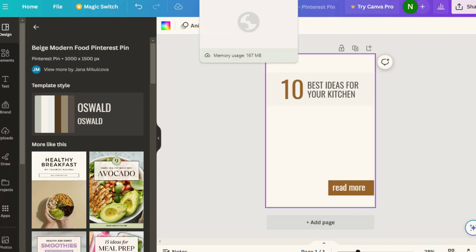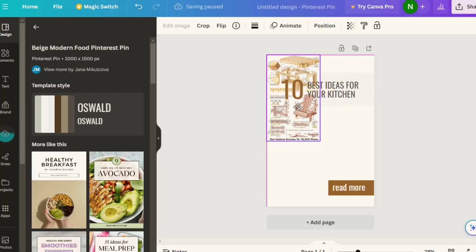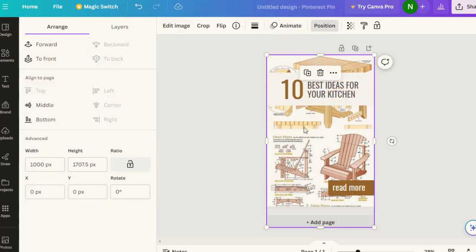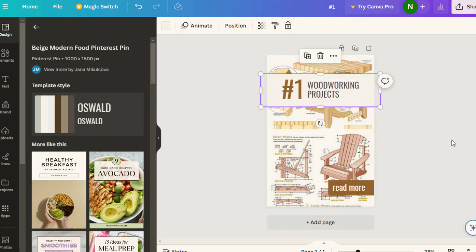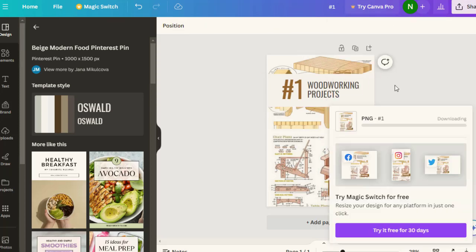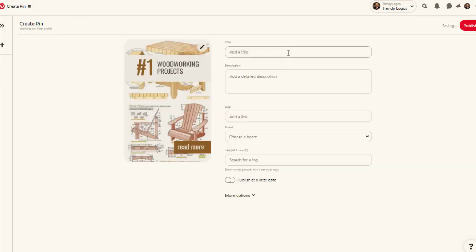Remove the default image and go to the woodworking landing page to find a relevant image. Copy that image, paste it into the Canva template, customize it a little bit, change the text to something like 'Number One Woodworking Project,' then download the finished pin.